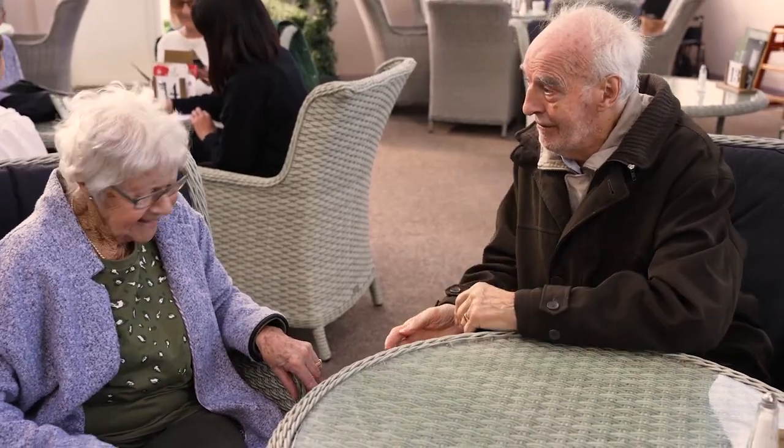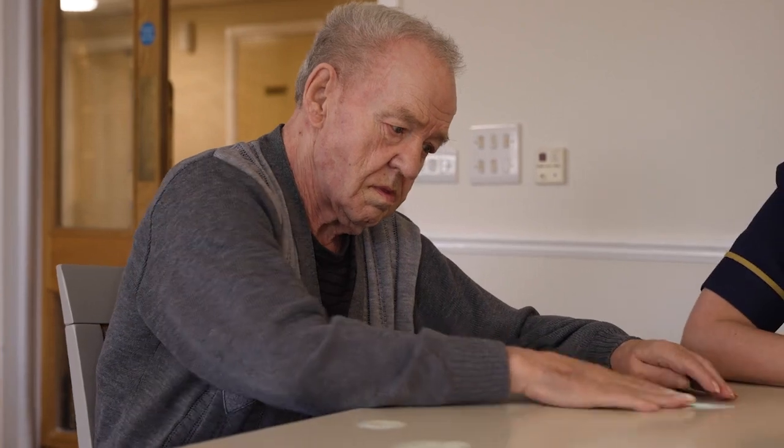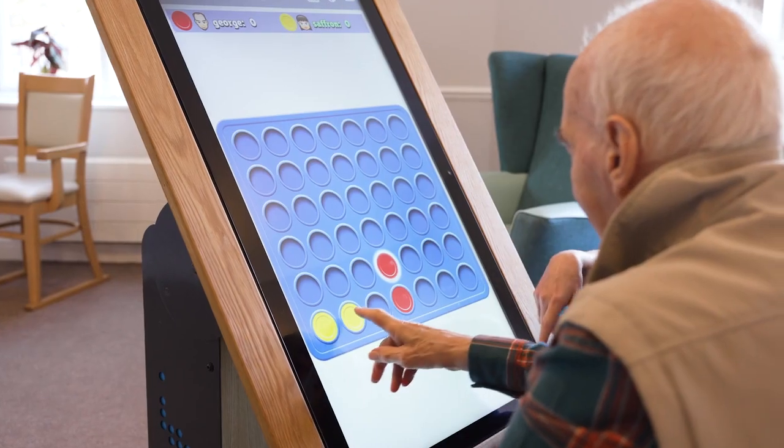At Brentwood Care Centre we pride ourselves on our innovative technology and services which are used to enrich the lives of residents and support them in their independence. Our interactive Tovertafel table and rainbow tablet are firm favourites in our activities programme.